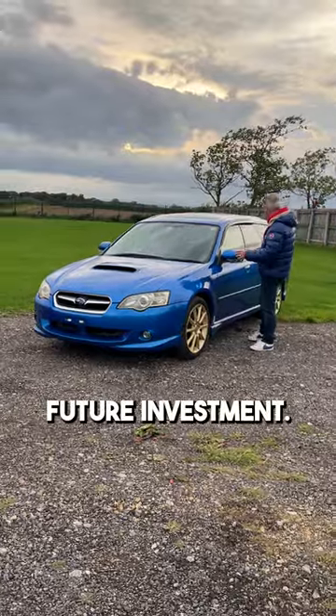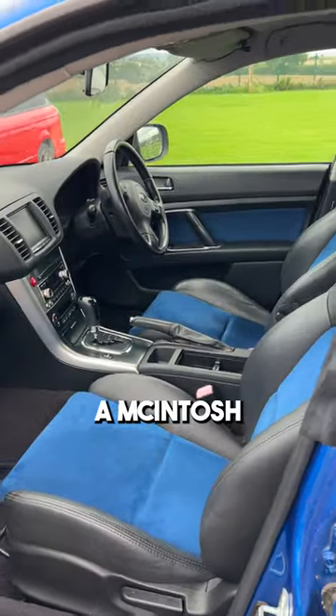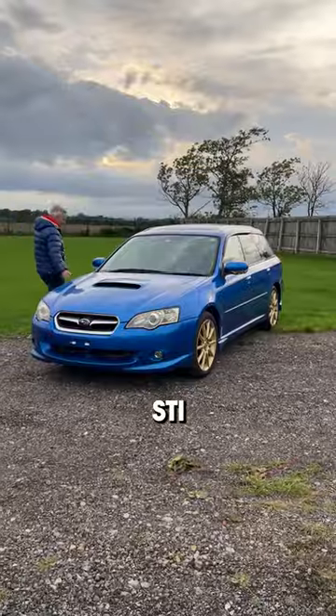This is a car for a future investment. They come with Alcantara interior, half leather, gold alloy wheels similar to the Blitzen, a McIntosh stereo, automatic gearbox, turbo, full-time four-wheel drive, and STI body styling.